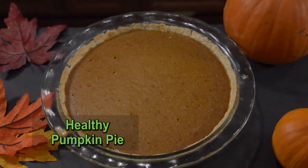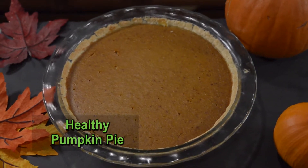It is going to be an amazing pumpkin pie. I'm telling you right now, it's going to be a gluten-free, low-sugar, low-carb pumpkin pie. It's pretty healthy.